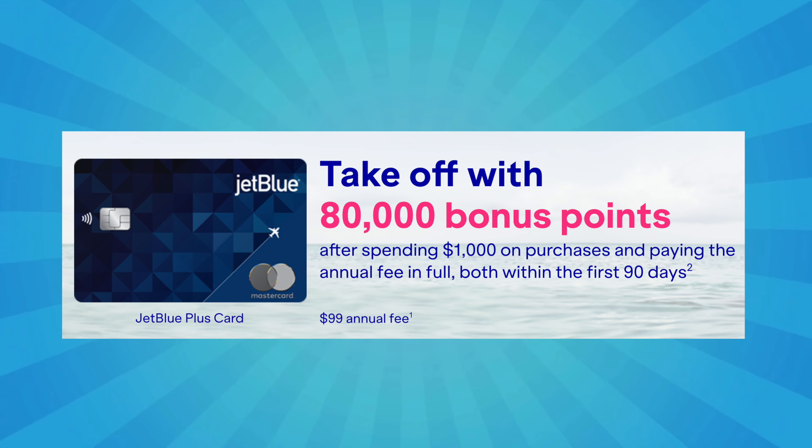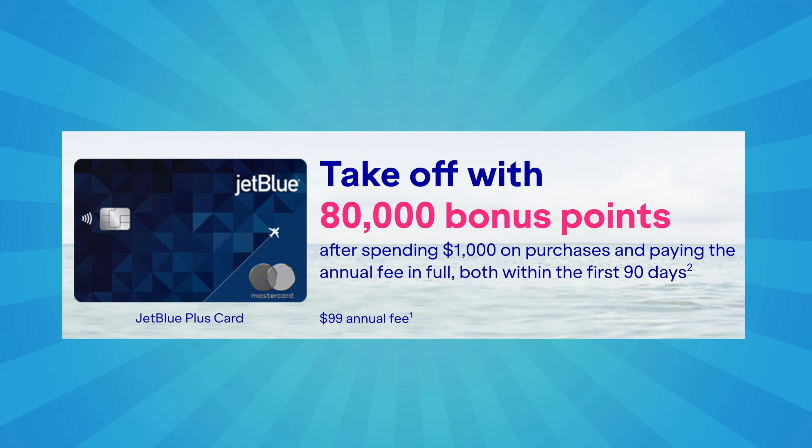The JetBlue Plus card is currently offering an elevated signup bonus of 80,000 points after spending $1,000 within the first three months. Normally, this offer is typically seen at about 50,000 points.